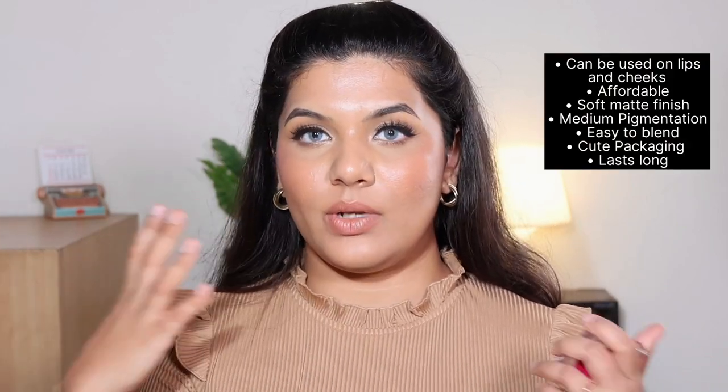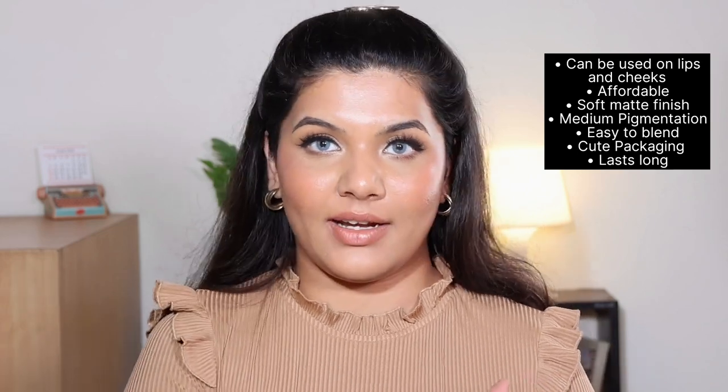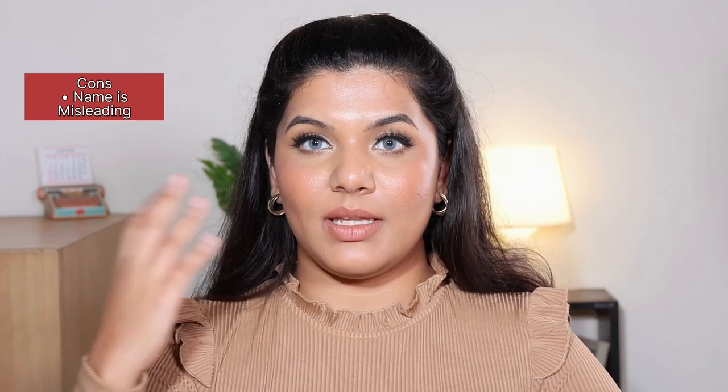The formula of this cheek tint has medium pigmentation — not so pigmented that you'll end up with clown cheeks if you go directly on your cheeks. But still, be careful with darker colors. The finish is creamy initially and later settles to a soft matte finish — not extremely matte where it will turn your base matte, but not extremely dewy either. Overall I really like the formula and the staying power is also really good because it settles to a matte finish, making it more long lasting than dewy finish blushes.